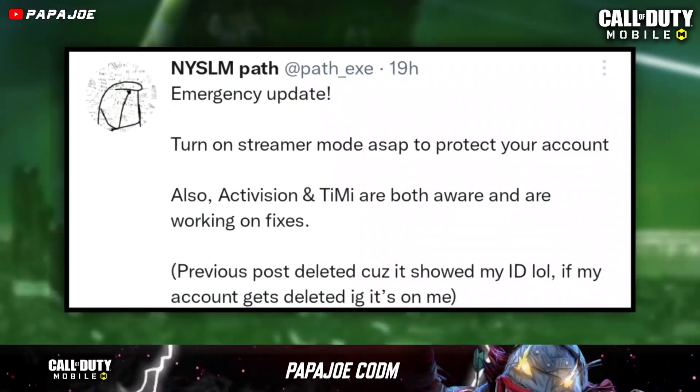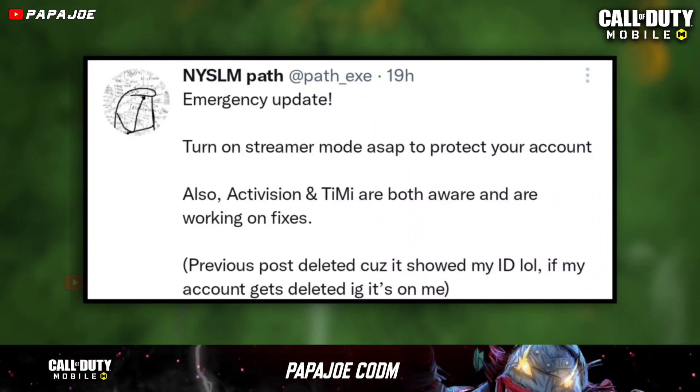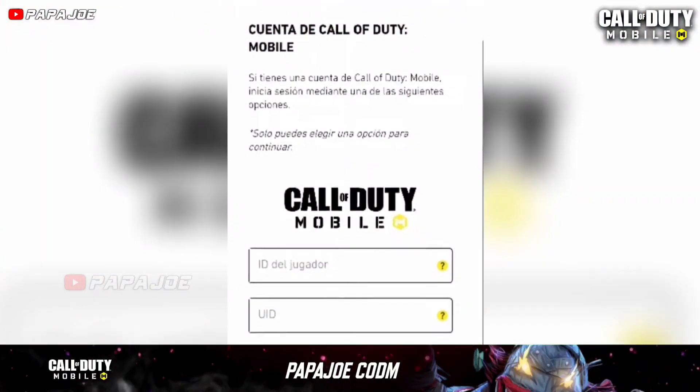Now the well-known COD Mobile gamer PathX has published several hours ago a very important post on Twitter in which he told us that at the moment there is a possibility only through the player ID or the UID to delete the account.